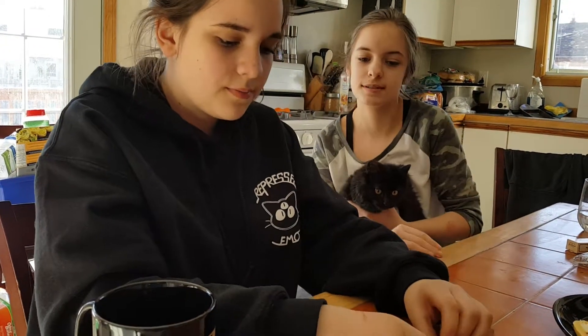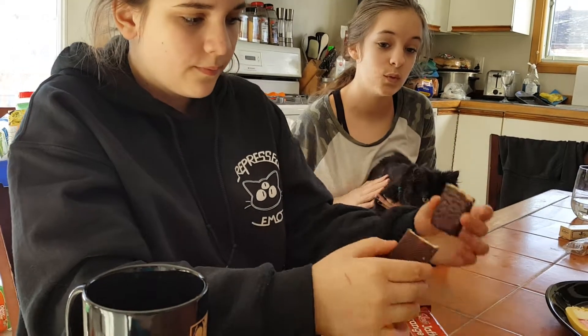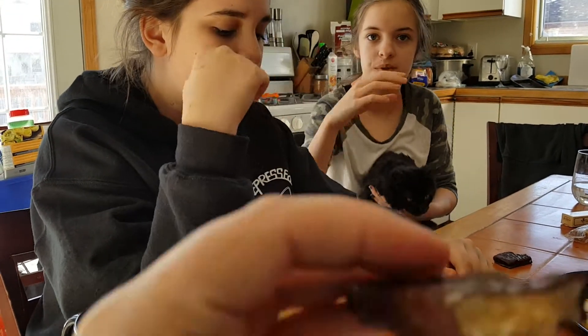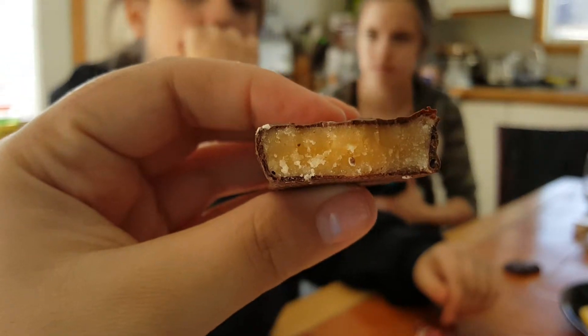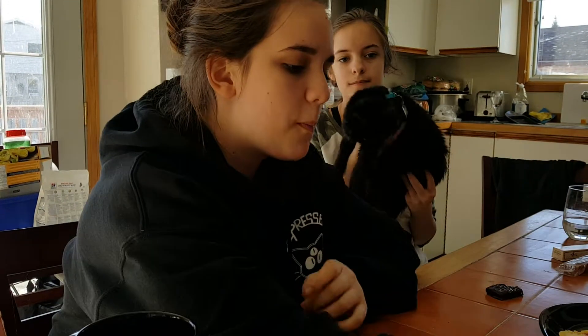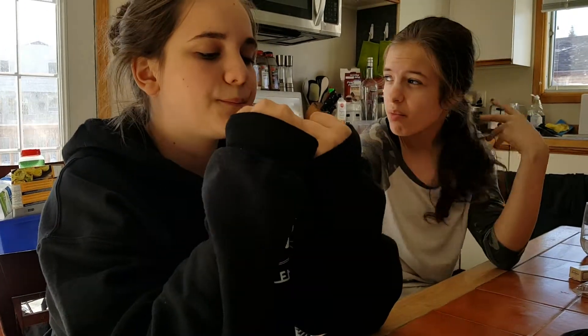All right, want to try the Jaffa one? So it's like a fondant — that's really good. It reminds me of that orange cherry thing, but it melts easier. I'd make that a four out of five. I guess a three and a half out of five.